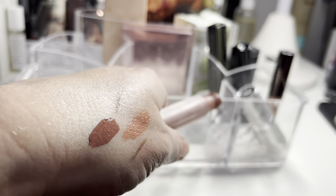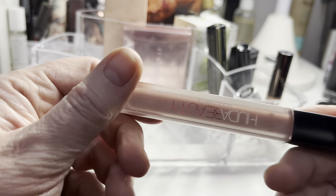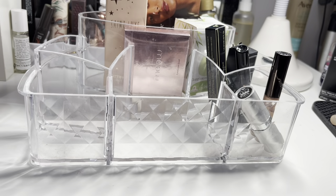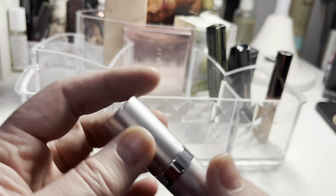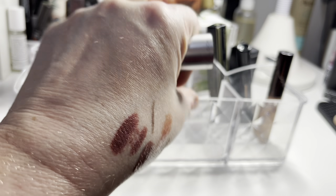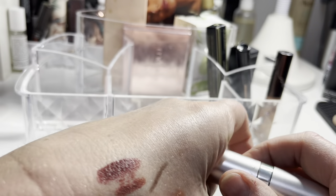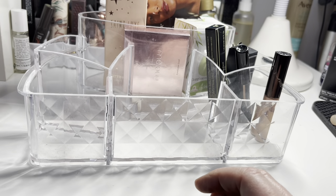The Huda Beauty matte liquid lipstick is one of my most comfortable matte formulas. I'm going to be decluttering most of my liquid lipsticks, but this one works so I'll keep hold of it. Surprisingly, the New Look lipstick was lovely too — really nourishing and moisturising, and a gorgeous colour. It's a little deeper than what I'd normally wear but I felt very comfortable in it, so that can stay in my collection.